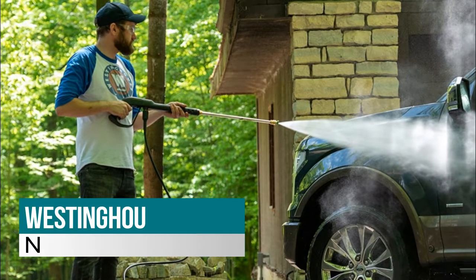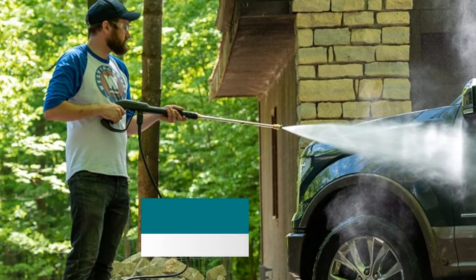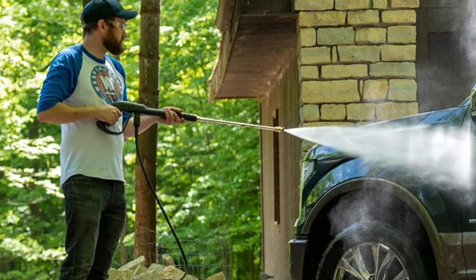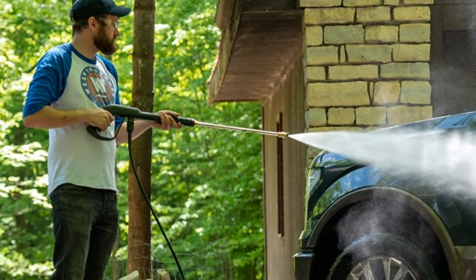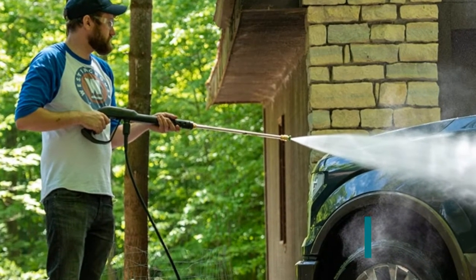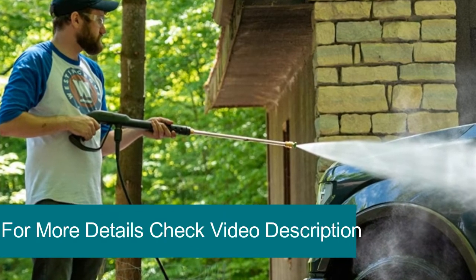Welcome to Best High-Pressure Car Washer Reviews. Number five: the Westinghouse Pressure Washer — powerful deep cleaning water pressure, perfect for decks, sidewalks, siding, fences, railings, garage floors, exterior walls, cars, and patio furniture.